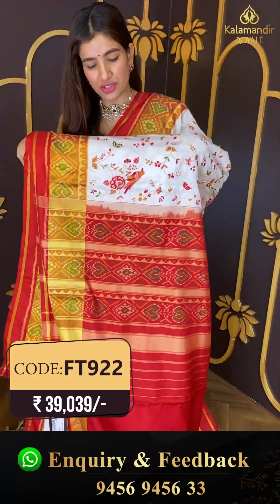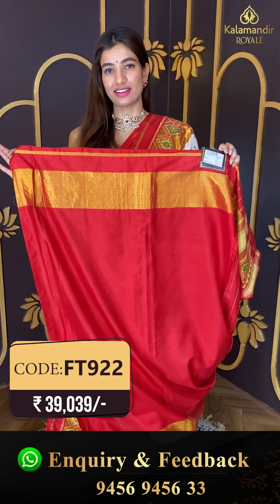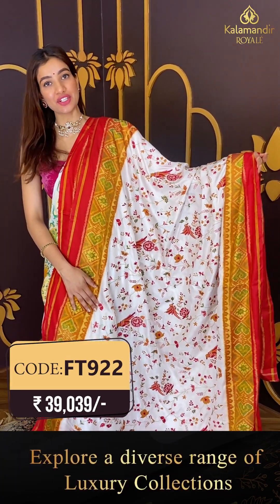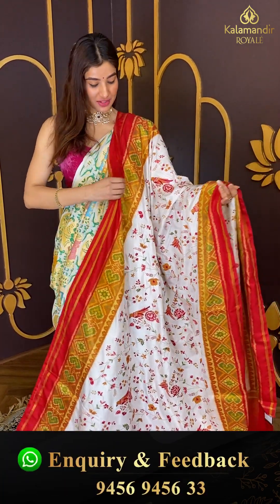The pallu is also very elegant and you can see the eekhat weaves, and the red color blouse with it. Very elegant, subtle saree ladies. Click a screenshot and send it on 9456 9456 333. Let's move to the next one.